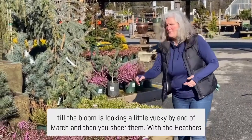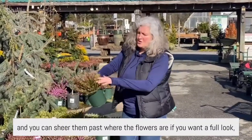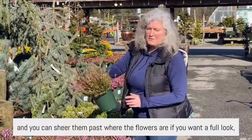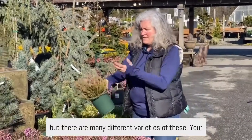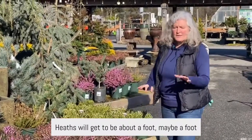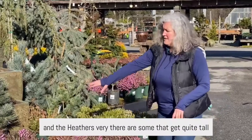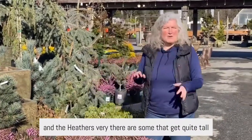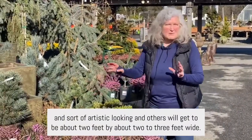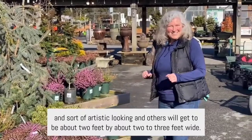With the heathers, you can shear them also in the spring, and you can shear past where the flowers are if you want a full look. Your heaths will get to be about a foot, maybe a foot and a half high by two feet wide. The heathers vary — some get quite tall and artistic looking, while others will get to be about two feet by two to three feet wide. Thanks for visiting!